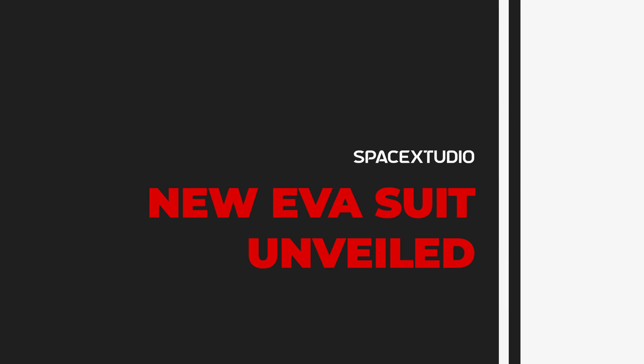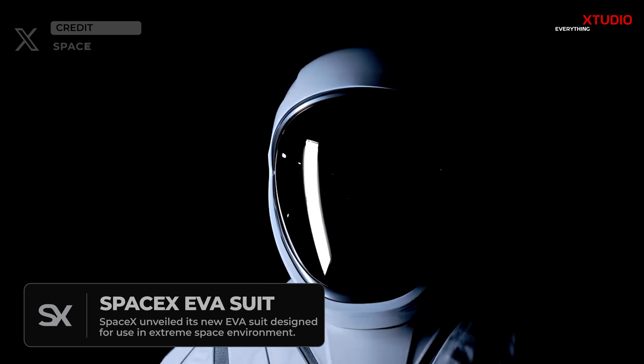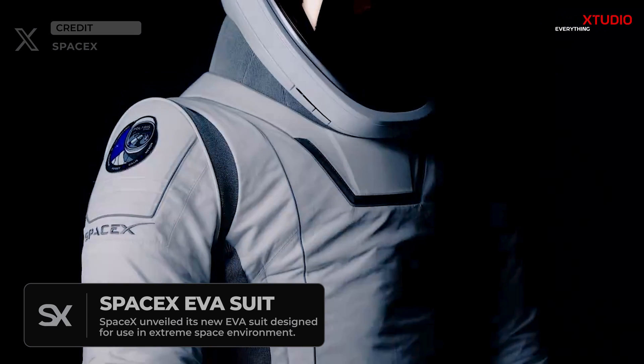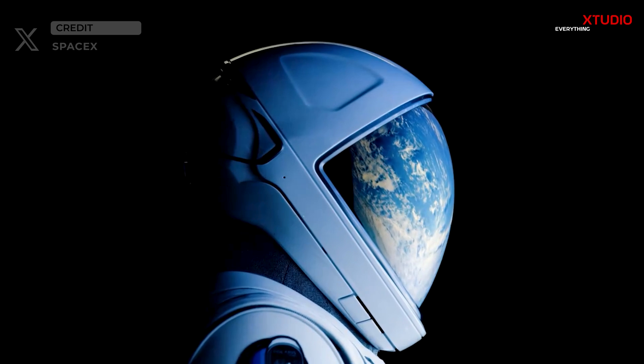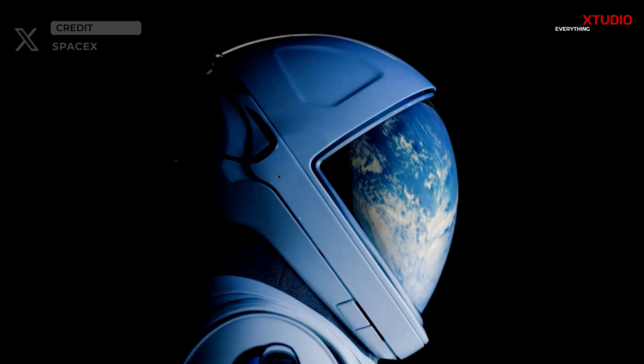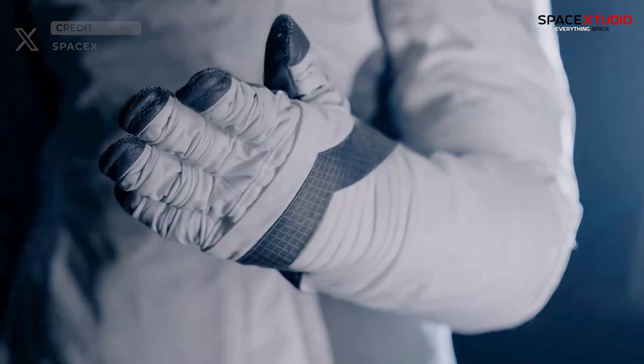SpaceX has made a groundbreaking announcement, revealing their latest extravehicular activity EVA suits. These advanced suits are set to revolutionize the way astronauts conduct spacewalks, marking a significant milestone in the quest for more versatile and reliable space gear. The unveiling comes after years of rigorous research and development with the aim to enhance the safety and efficiency of astronauts during extravehicular activities.